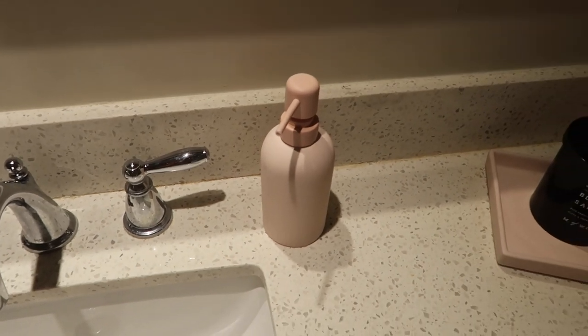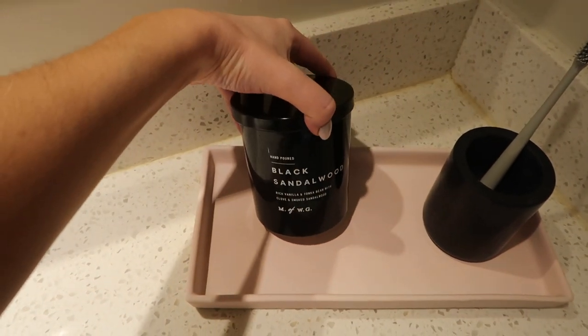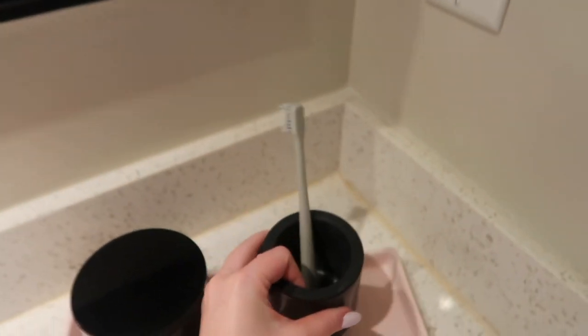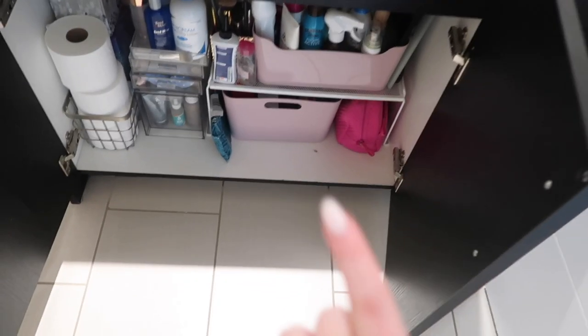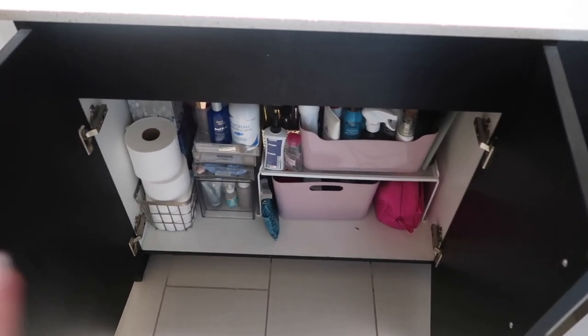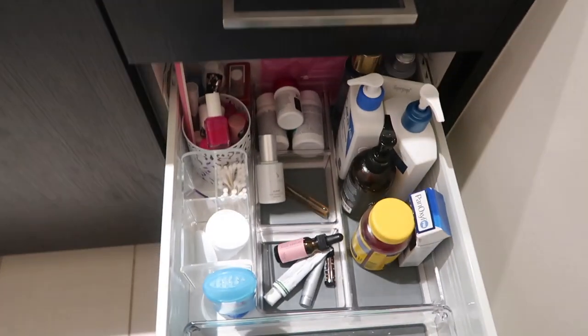I have this little jewelry holder from West Elm, a pink soap pump from CB2, a little tray also from CB2, a candle from HomeGoods, and a little marble toothbrush holder also from CB2. Under the vanity it's sort of organized — I just have these pink little bins from the Container Store and a lot of toiletry products stored in there.